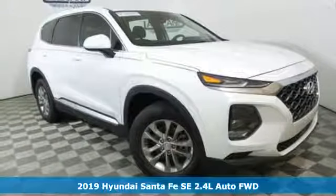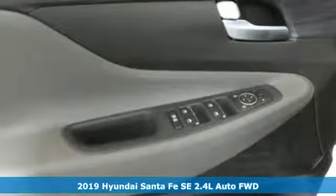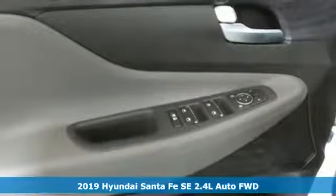Here's a new 2019 Hyundai Santa Fe. Challenging convention to find a better way, it's the Hyundai way.